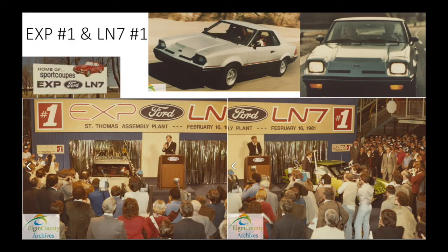On February 16, 1981, the first production EXP and LN7 left the line together at St. Thomas, Ontario, though at least 12 EXPs were produced prior as seen in the pre-production catalog. One had most of the revised parts for advertising closer to the release — correct in every way except the nose cone still lacks the grille inlets, so they painted or taped black where they would eventually be. One of my EXPs has a production date of January 26, 1981 stamped on its bumper, and I believe it was one of the catalog prototypes that got re-VINed instead of being destroyed. The fact that my EXP is also a factory convertible thickens the plot.